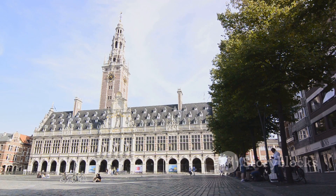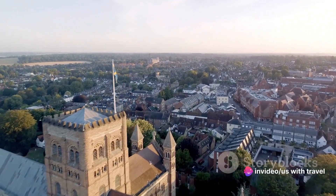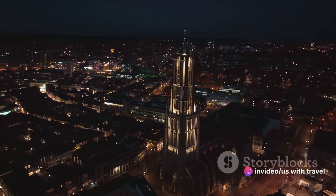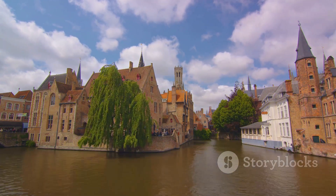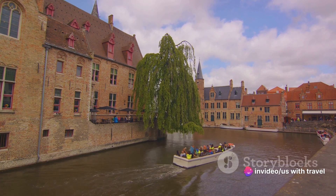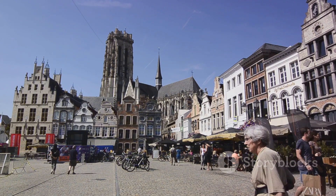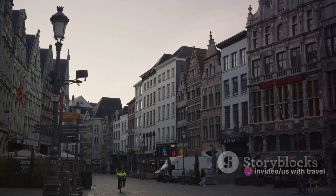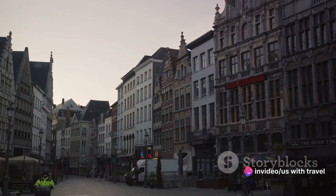At number two, we find ourselves in the charming city of Mechelen. Home to the majestic Saint Rumbold's Cathedral, whose towering spire offers panoramic views, Mechelen is steeped in history. The city's beguinages — clusters of buildings once inhabited by beguines — are now a UNESCO World Heritage Site offering a glimpse into the city's past. The picturesque Grand Beguinage, with its traditional houses, cobblestone streets, and verdant gardens, is a must-visit for history buffs.